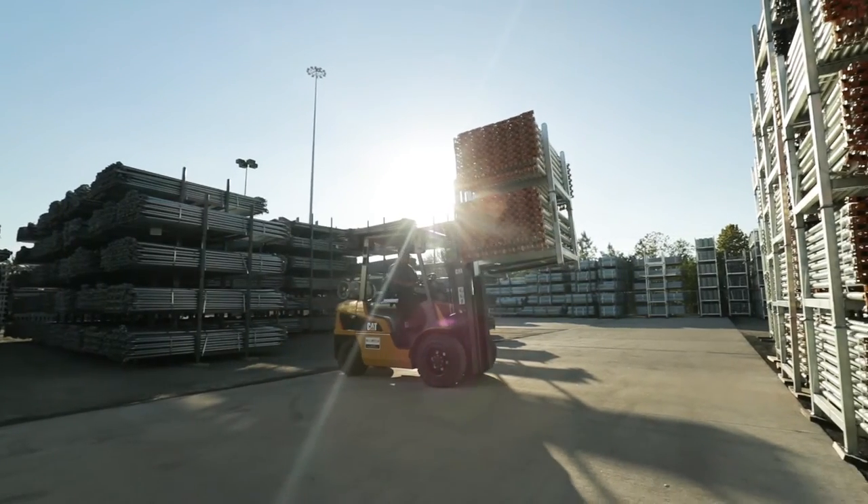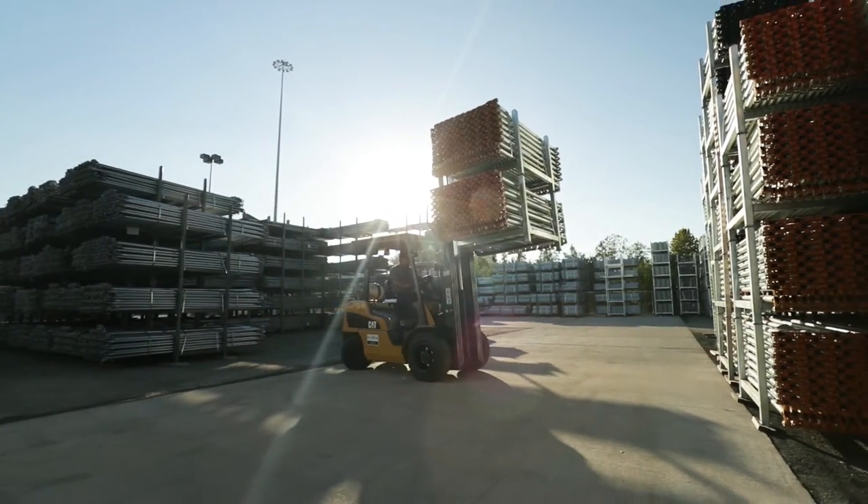When we first got in this business, it took us — I would say four or five hours to unload a container. And we've gotten it down to where we can unload a container in eight to fifteen minutes.